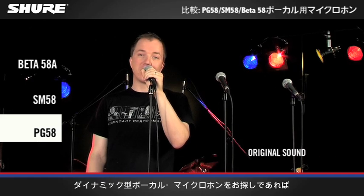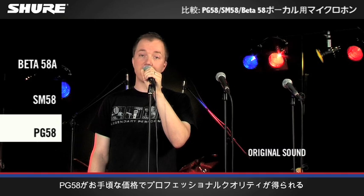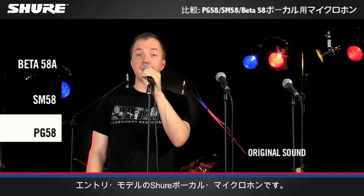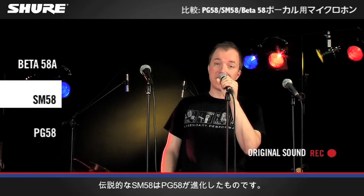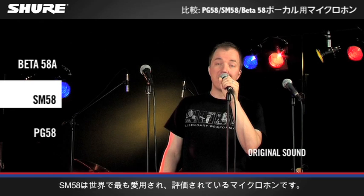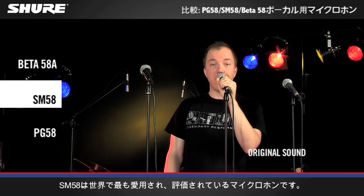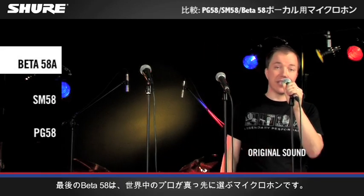If you're looking for a vocal dynamic microphone, the PG-58 is the entry-level Shure vocal microphone — professional quality for a very affordable price. The legendary SM58 is a step up from the PG-58; it must be the most loved and recognized microphone on the planet. Last up, the Beta 58 — first choice for professionals worldwide.